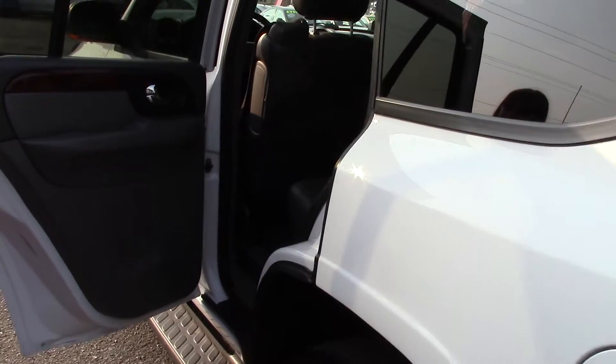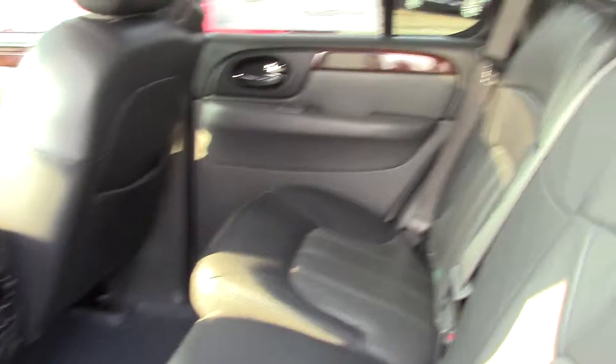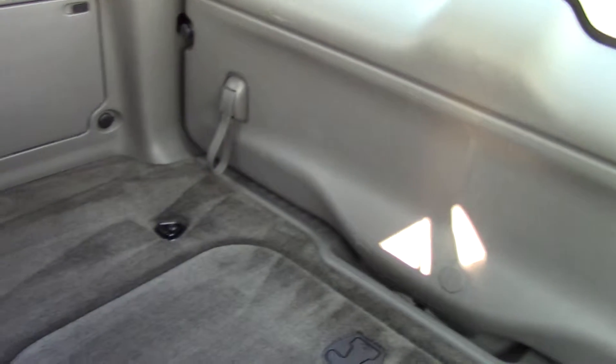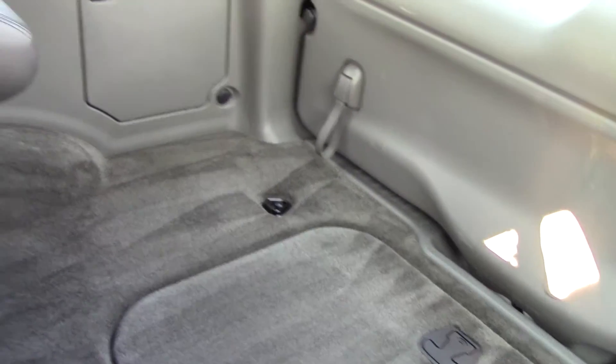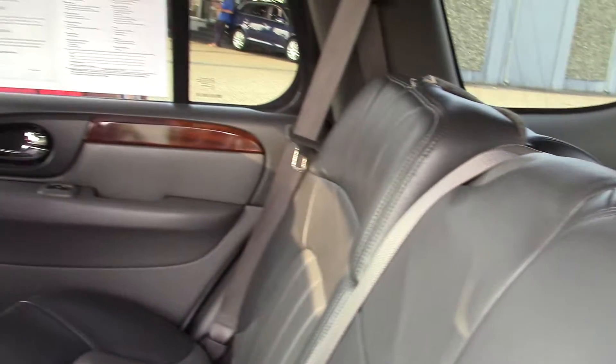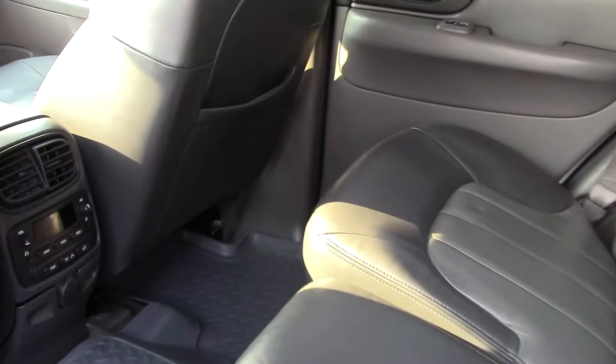Beautiful leather interior with wood accents inside. It has a roof rack, front bucket seats, a trailer hitch, headlight cleaners, a trip computer, steering wheel mounted controls for audio, and the steering wheel has leather trim.